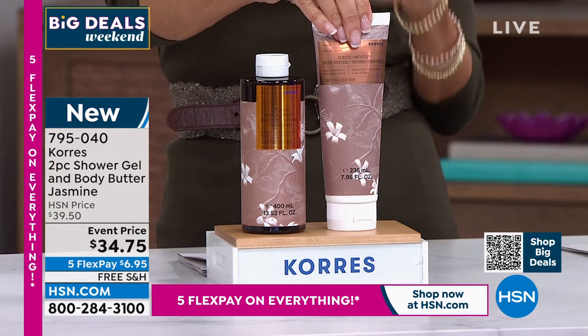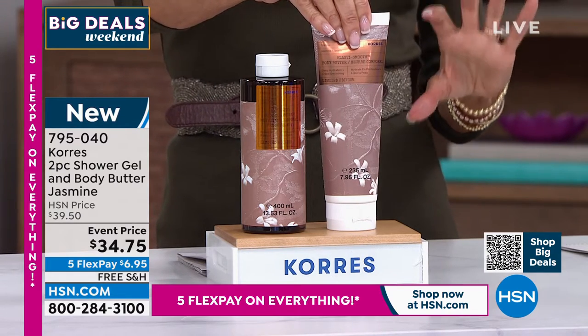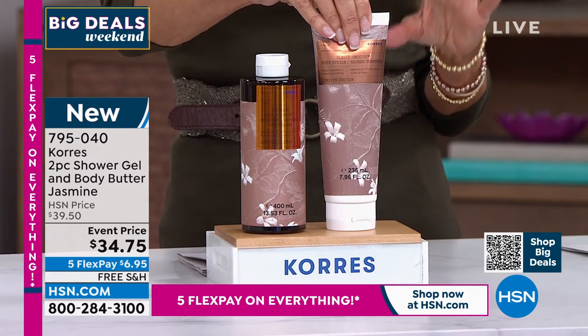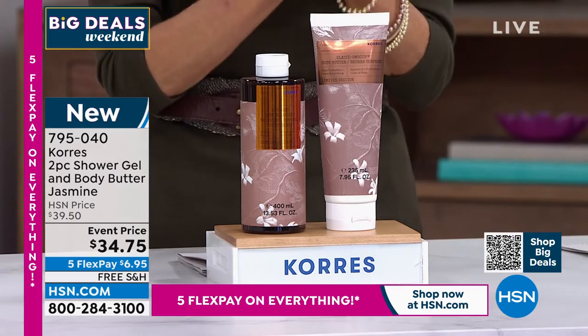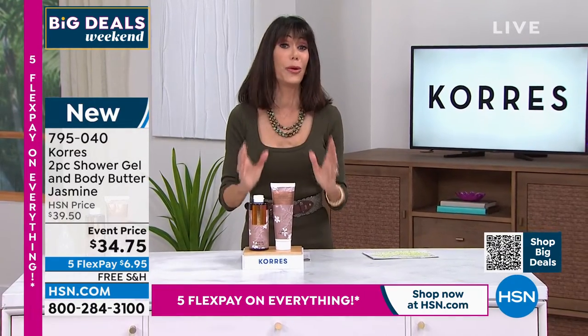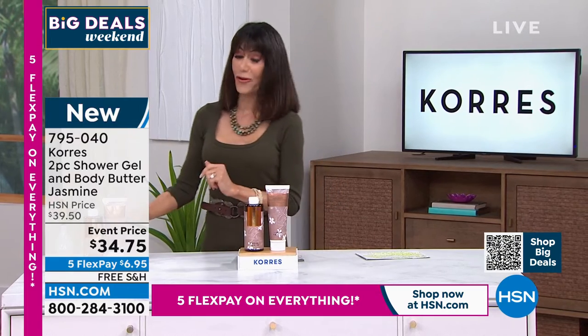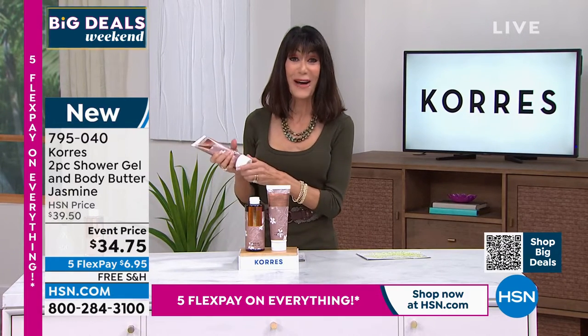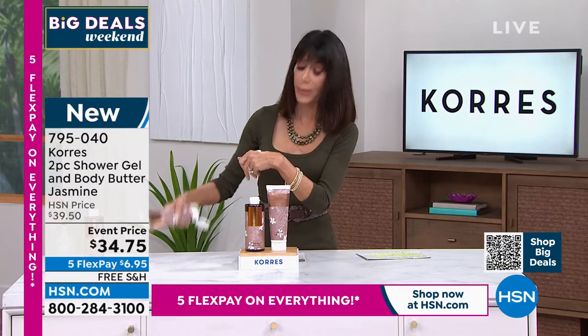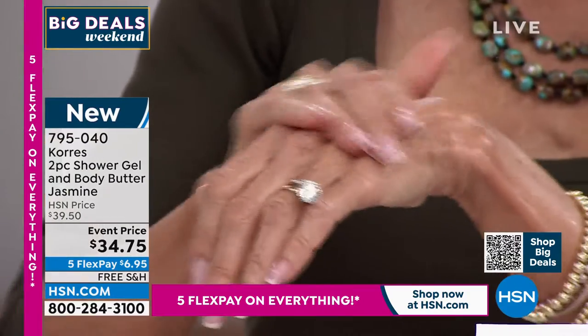Not the 4.23 ounce — that's $24 — this is the big one. You're getting both today at item 795040 for $34.75, and of course free shipping and handling with five flex pay payments.